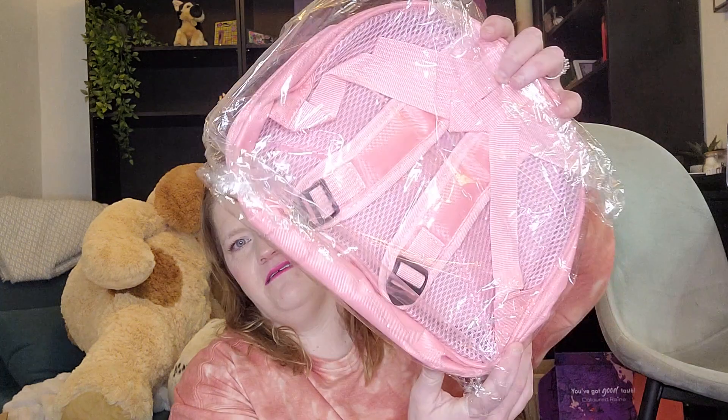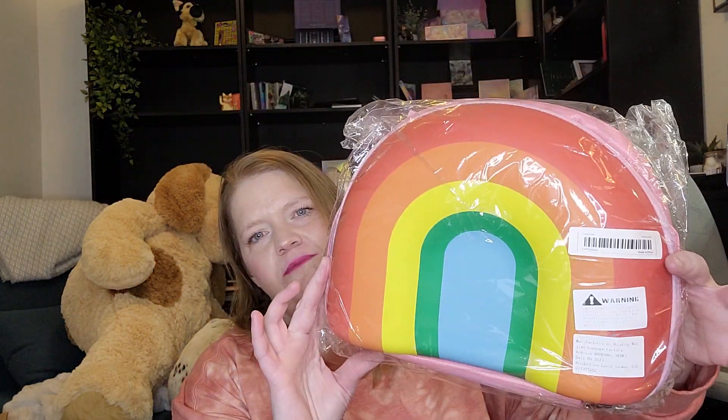First up, we have this backpack — it's a rainbow. It's hard, which is nice because if it gets dirty you can just wipe it off. The back part is cloth. My sister was sending me ideas for Christmas and birthday, and she sent me some stuff on Temu. The hard part is that sometimes with just a picture and a slight description it's hard to find the exact same product, but I found some things that were at least similar.